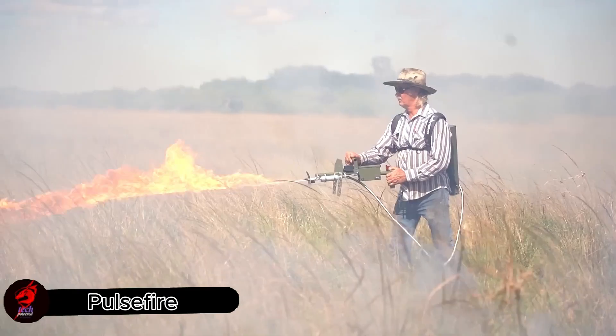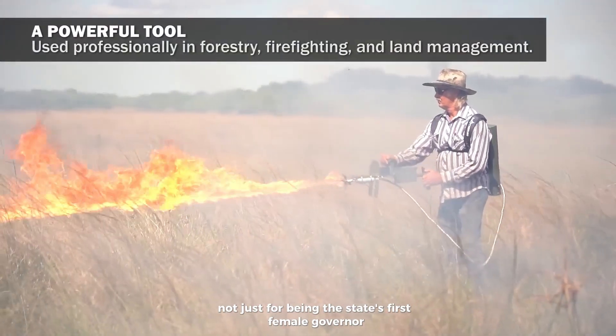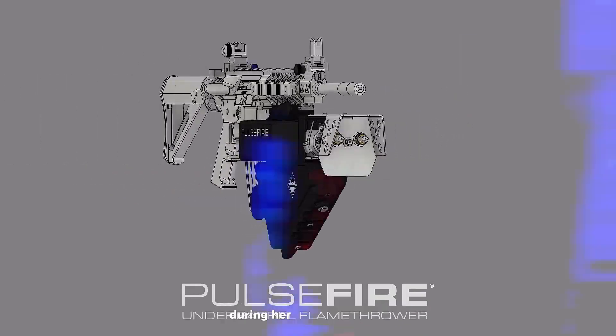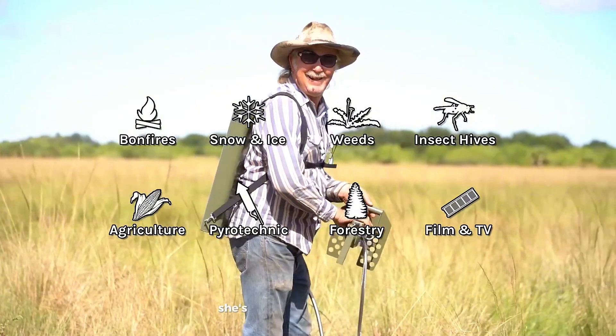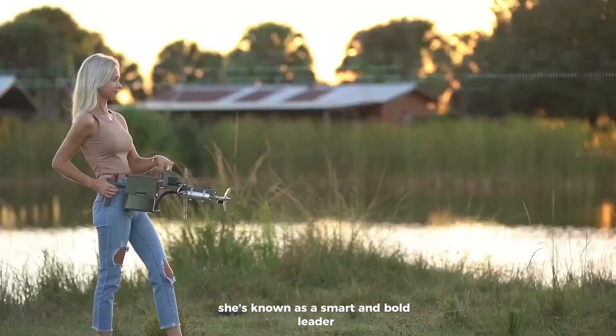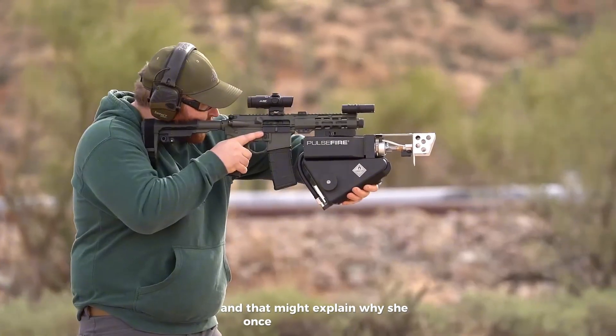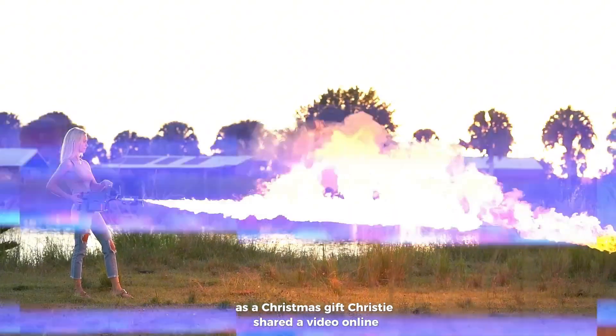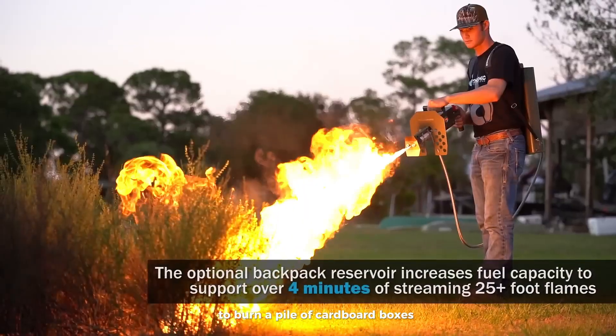Christy Noem, the governor of South Dakota, made headlines not just for being the state's first female governor, but also for how confidently she handled tough criticism during her election campaign. She's known as a smart and bold leader, and that might explain why she once got a flamethrower as a Christmas gift. Christy shared a video online using the flamethrower to burn a pile of cardboard boxes.